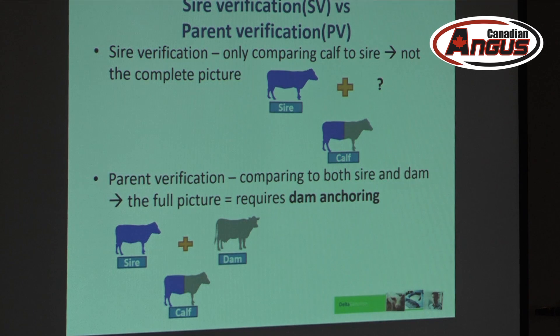I'm going to shift focus onto the difference between sire verification and parent verification. Sire verification is very straightforward — you take two things and ask: are they in an offspring-parent relationship, a sire-and-calf relationship? You're just looking at those two things only. However, when you're doing parent verification, you're looking at the bigger picture — all three relationships together.